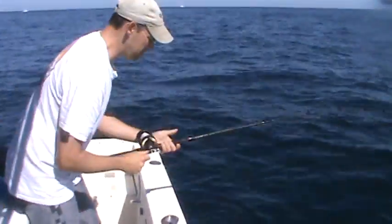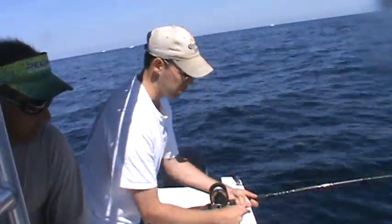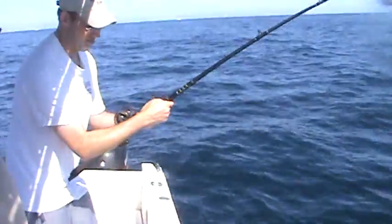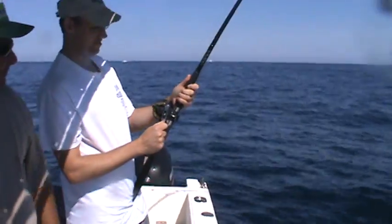Stay on heat until we get color. No color yet. There it is — it's a skate. There he is. You got color now. That would suck. Yeah, so much for the color. All right, we haven't gone home yet.